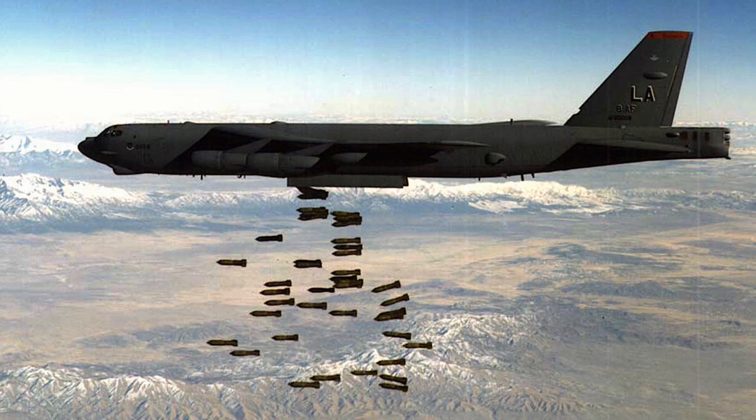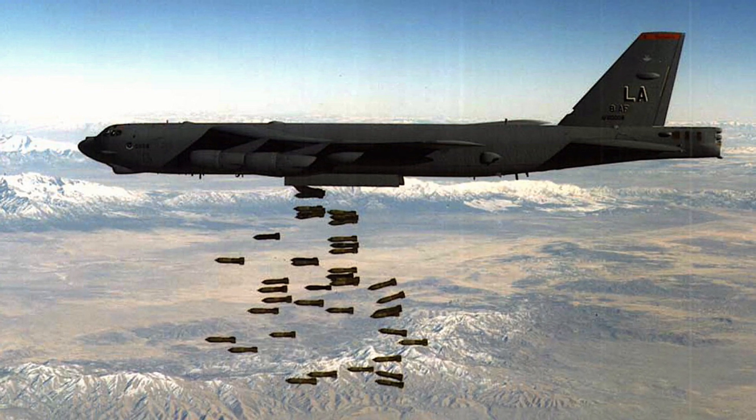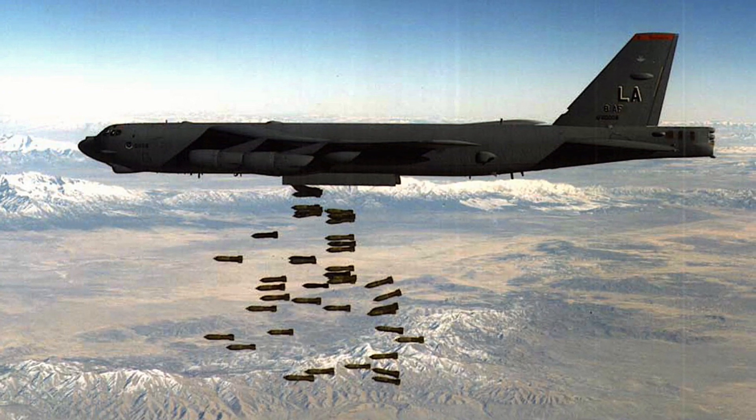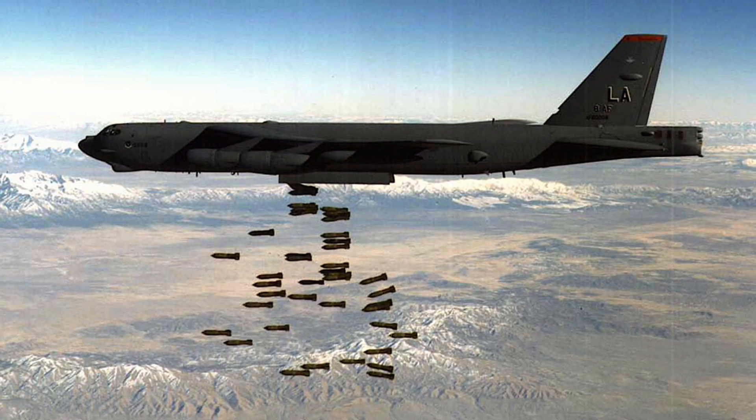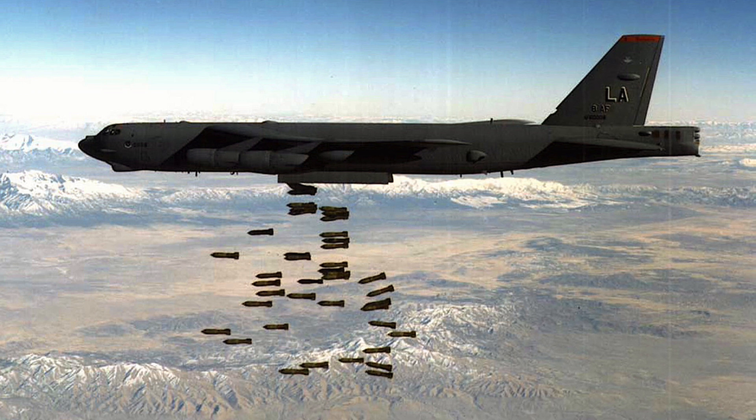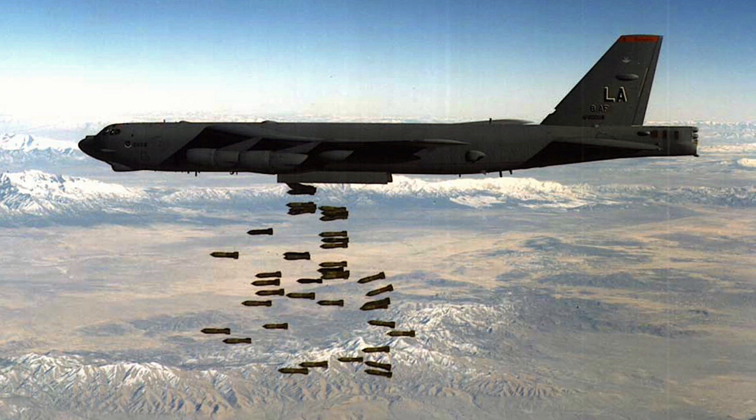This is where the Conventional Rotary Launcher comes in. It is an alternative to the cluster bomb rack system and has no safety issues. With the CRL, the bombs could be carried internally without exposing them to the harmful effects of the weather.